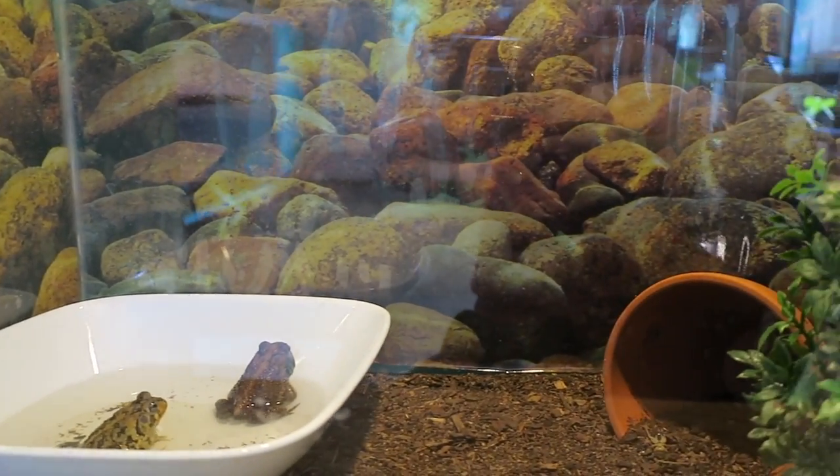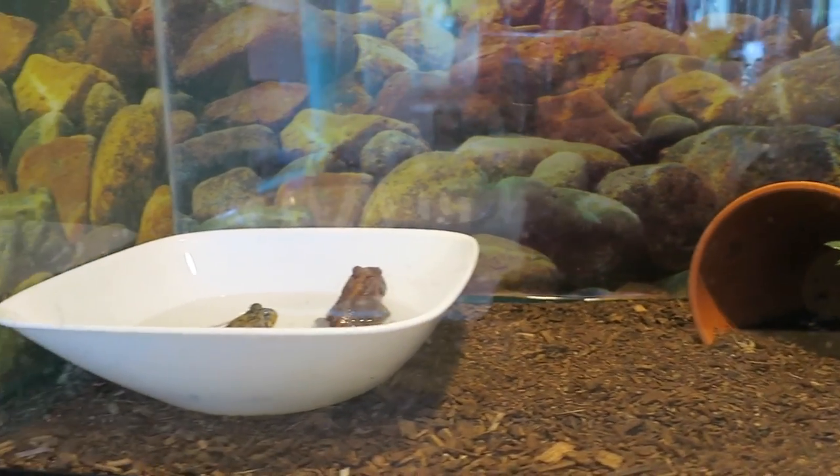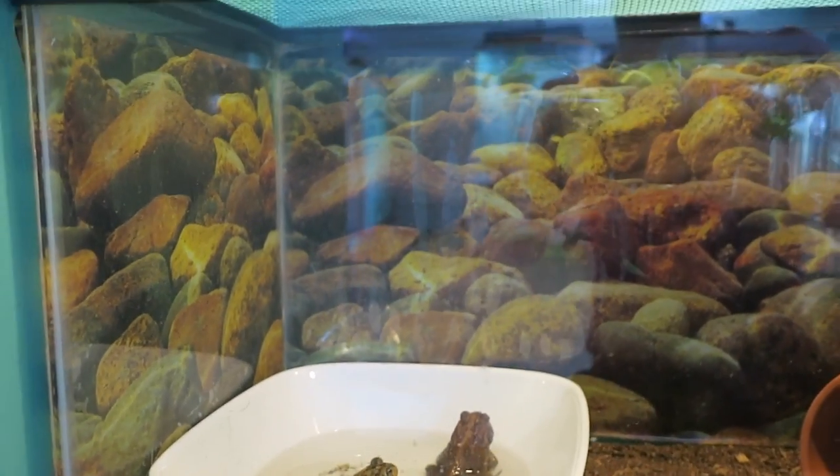Here is the southern toads' tank. Both of them had chlorine poisoning just like the Cuban tree frogs but are now healthy. This is a 10 gallon tank.